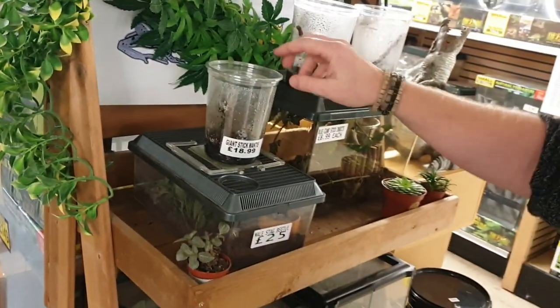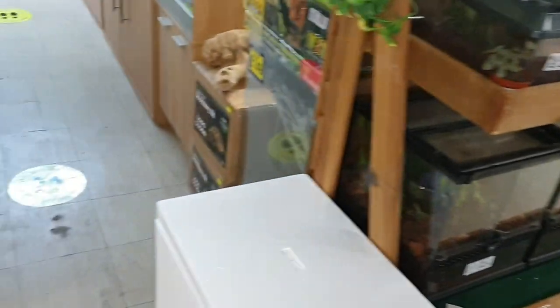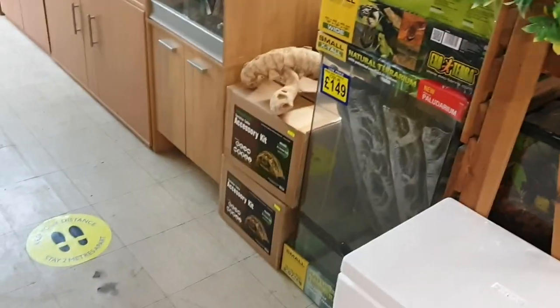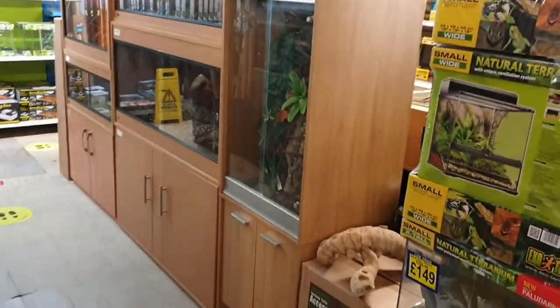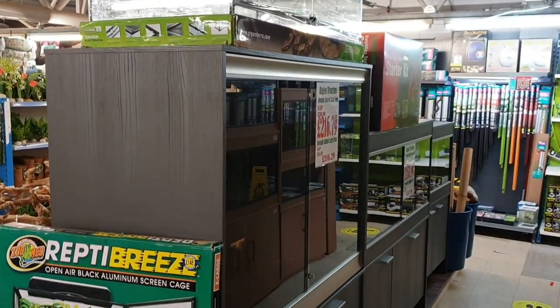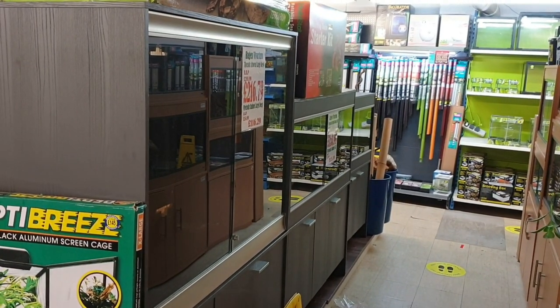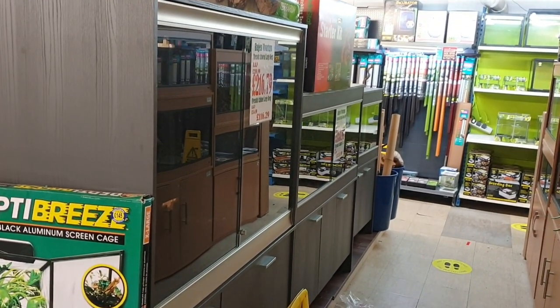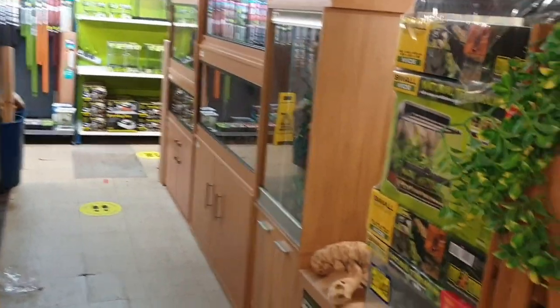We've got little mantises and stick insects, always popular — we can't keep enough in stock. We also have a new range of vivariums just in this month: the Hagen Viv Exotic range, with three new sizes — the giant, the bearded dragon size, and the medium, which is ideal for leopard geckos, with the larger one good for bearded dragons, blue tongue skinks, and a chameleon viv. Really popular so far — we sell out of these pretty much every week.